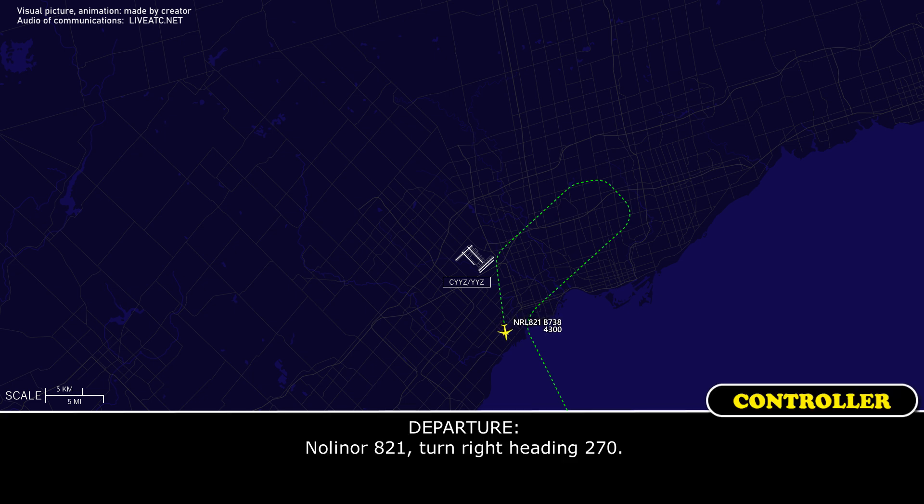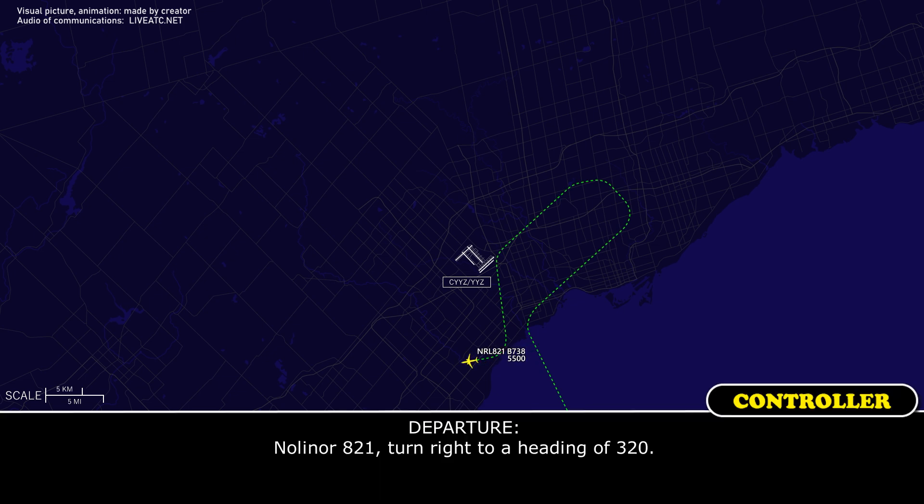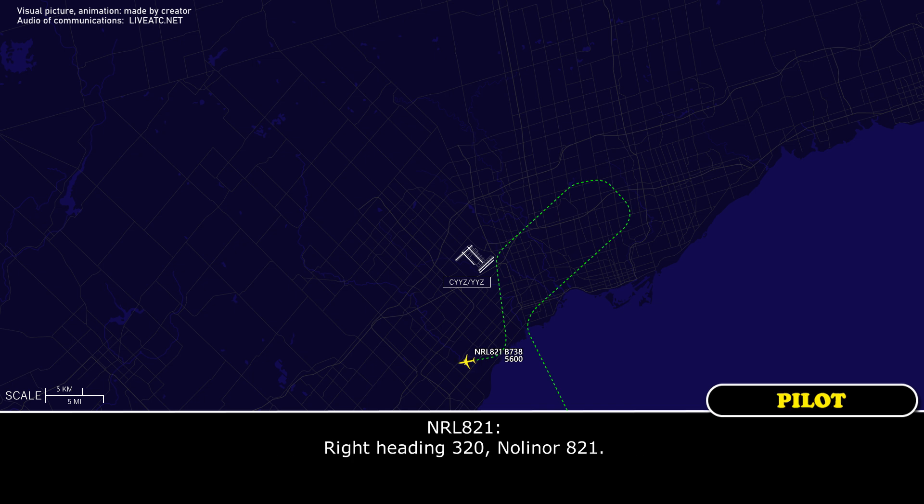Departure vectors NOLA821 with a right turn to heading 270, then subsequently a right turn to heading 320, as the aircraft maneuvers in the holding area while the crew addresses the flat system issue.